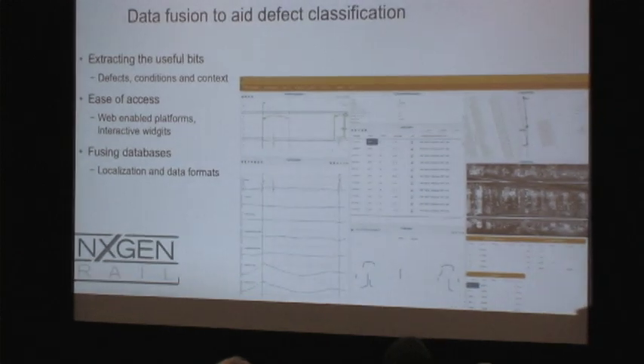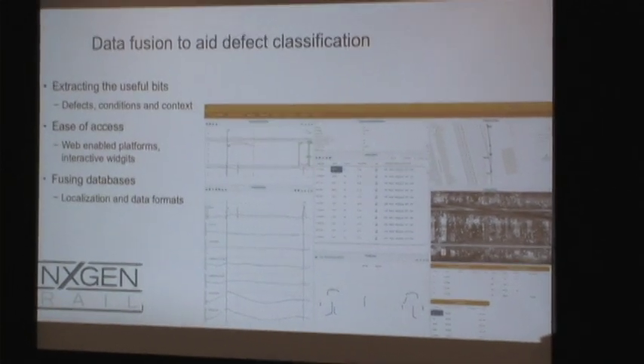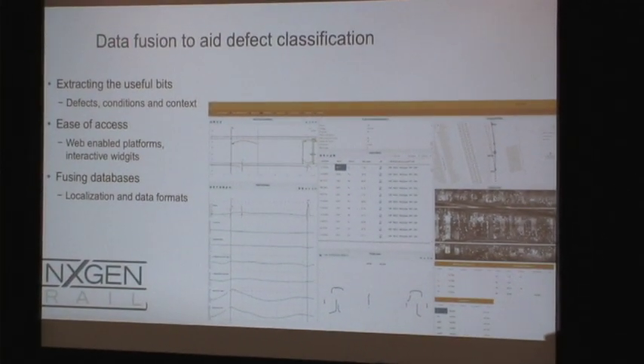We can also gather this data and fuse it into data management systems. Looking at the geometry on the left, the rail profile below, an image of the switch from the cameras, and a location marker — you can put everything together to study an event or a defect and work out very quickly what the best way to resolve or fix it is.